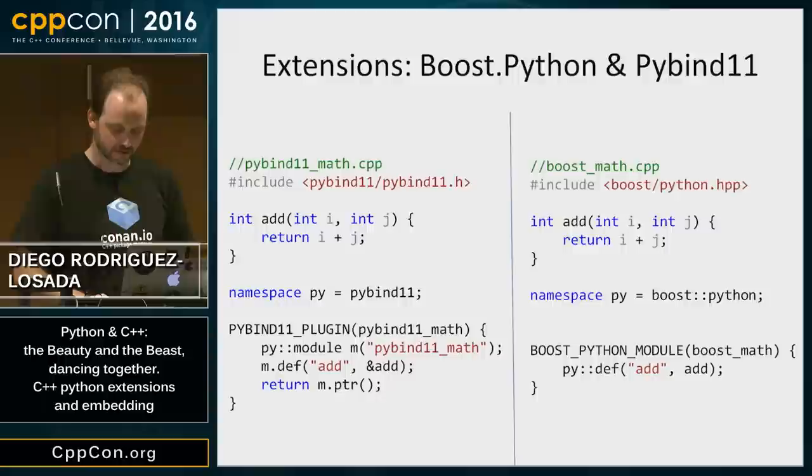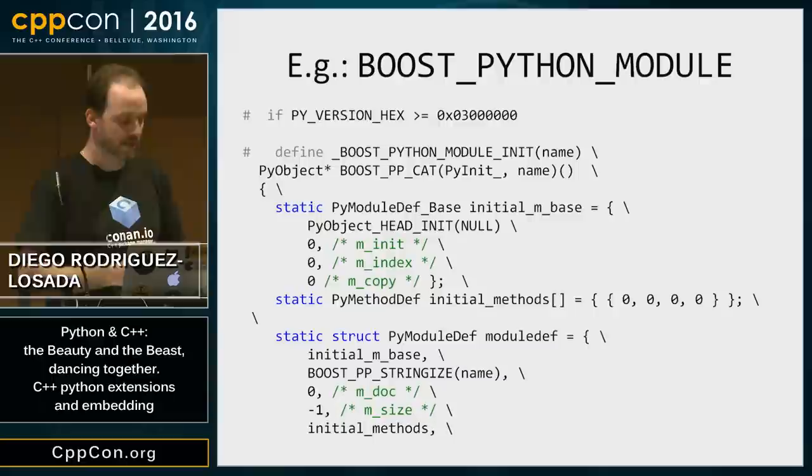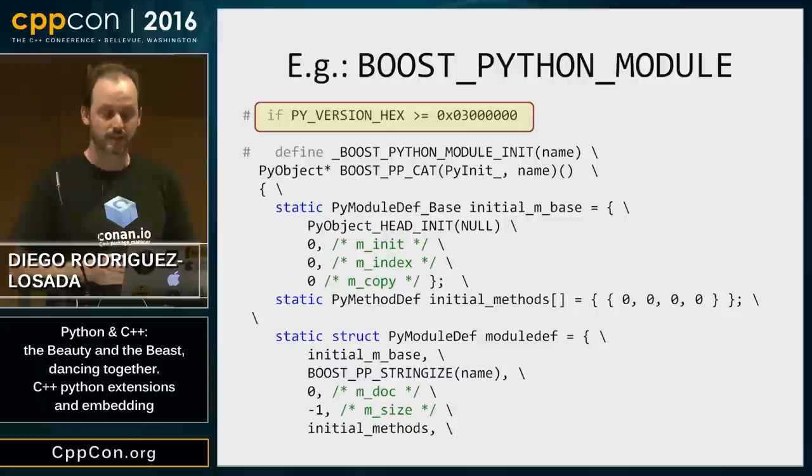The internals of Boost.Python, for example, will manage version compatibility for us. It checks the Python version — if we are on Python 3+, it does certain things; if on Python 2.7, it does others. So it already wraps that variability for us.